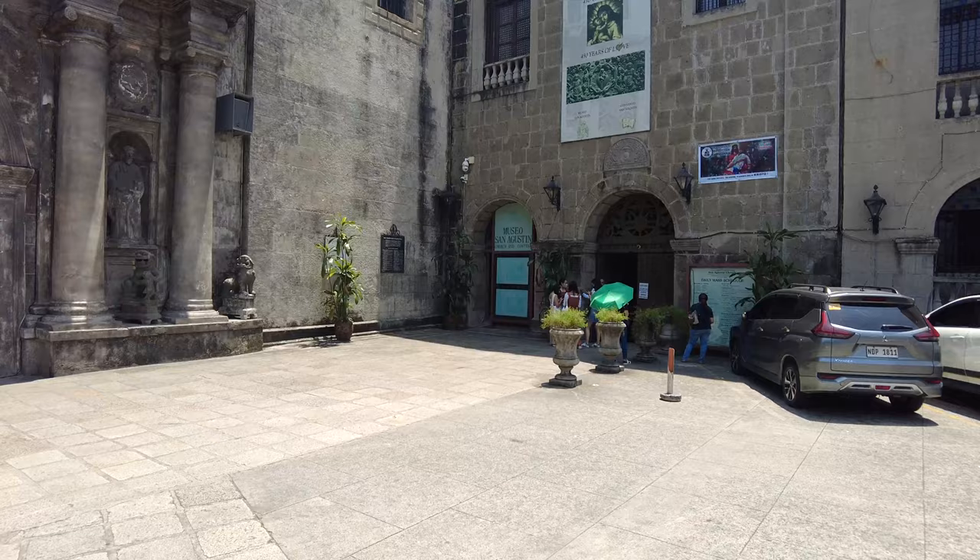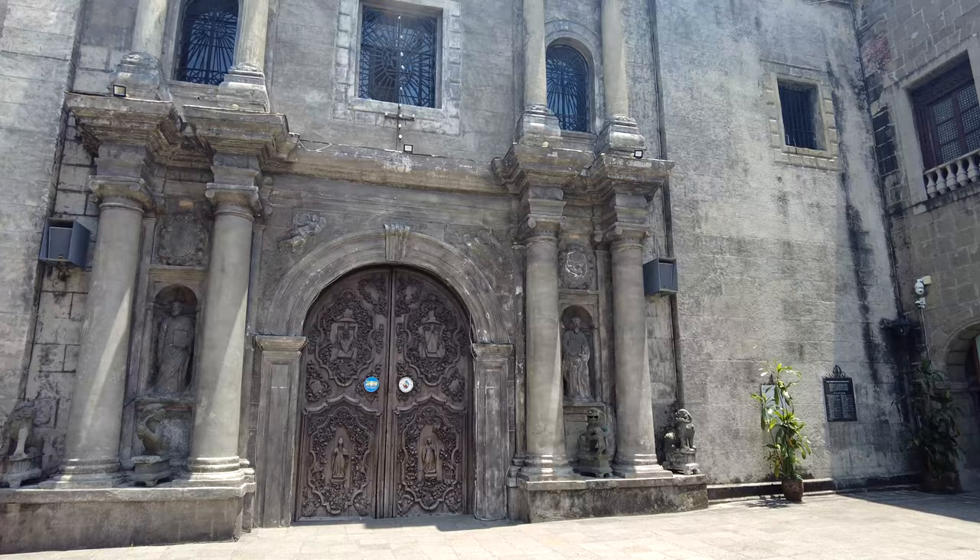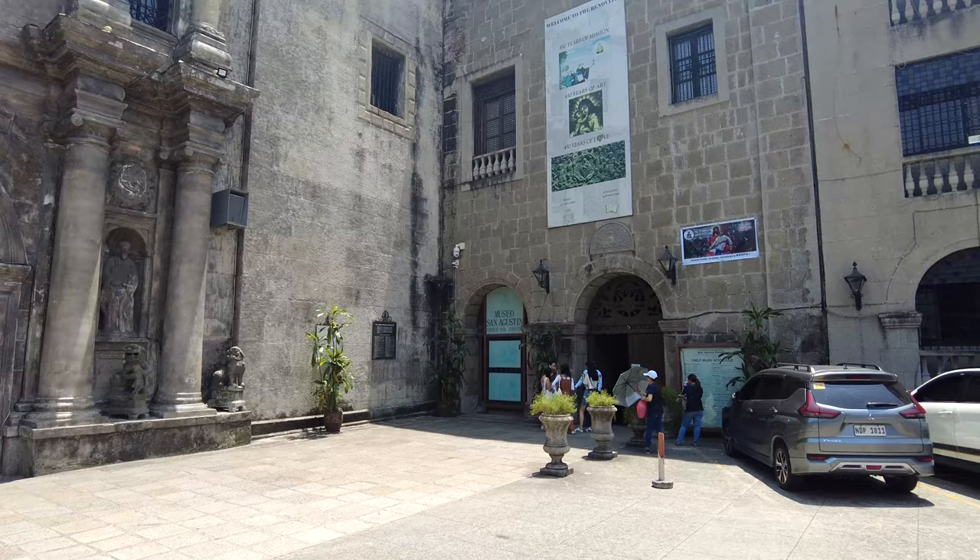We have reached the first stop, which is Saint Augustine Church — San Agustin. It is over 450 years old. Let's go inside. I'm mainly excited to get out of the sun for a second.